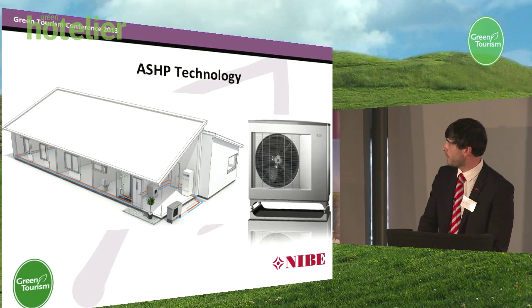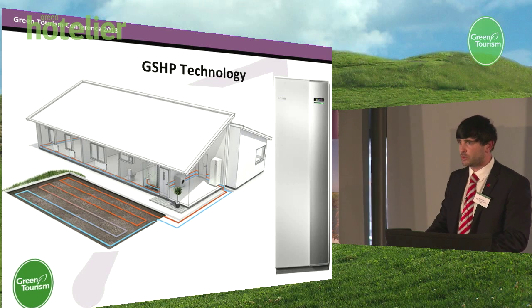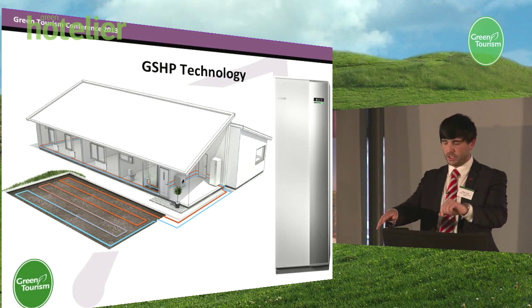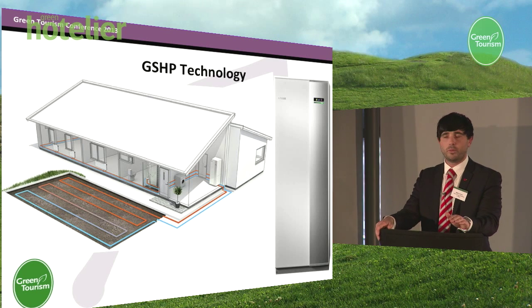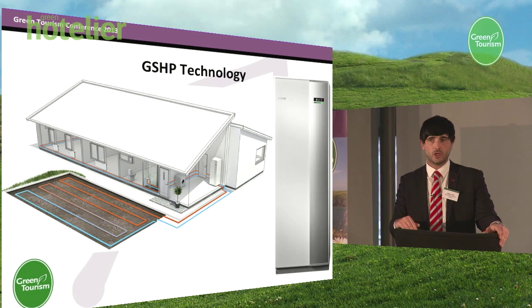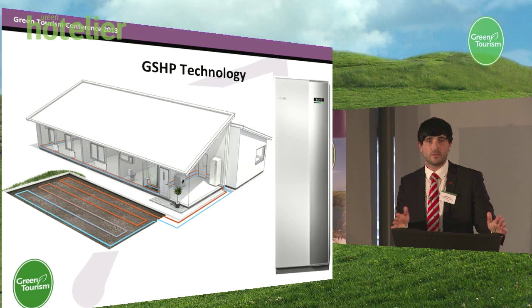The second most common technology is ground source heat pump technology. A ground source heat pump is designed to extract heat energy from the earth. The way we do this is by putting pipework between 1 metre and 1.2 metres below the ground. Due to solar gain, we have a constant temperature of 12 degrees throughout the whole year at that depth. The biggest advantage of using a ground source heat pump is that we have a stable temperature, so efficiencies tend to remain the same. The disadvantage is that you have to put a lot of pipe in the ground, so it tends to cost slightly more than an air source heat pump.